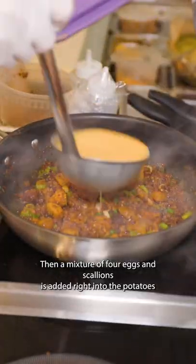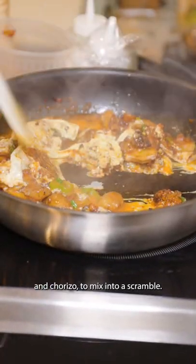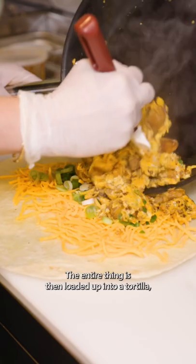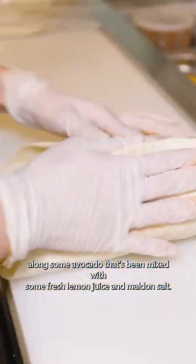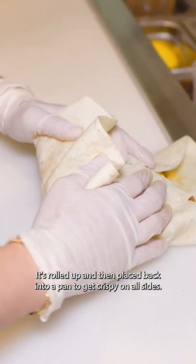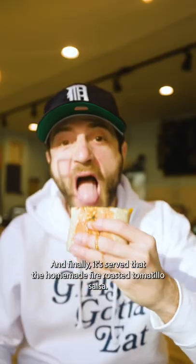Then a mixture of four eggs and scallions is added right into the potatoes and chorizo to mix into a scramble. The entire thing is then loaded up into a tortilla along with some avocado that's been mixed with fresh lemon juice and Maldon salt. It's rolled up and placed back into a pan to get crispy on all sides, and finally it's served with a homemade fire roasted tomatillo salsa.